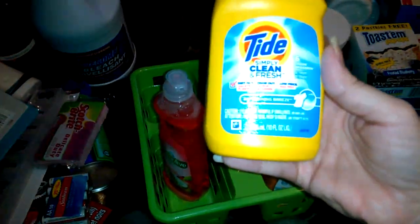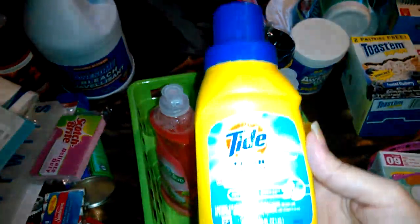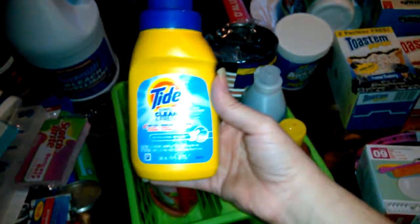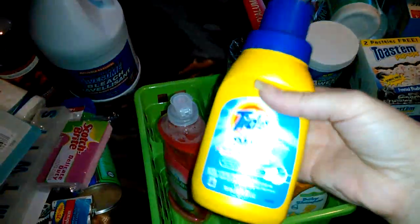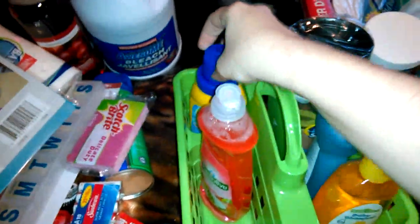Then they had Tide — Simply Clean and Fresh. Let's see if I can get it out of the glare. Six loads — so that's pretty good for a buck, you know.